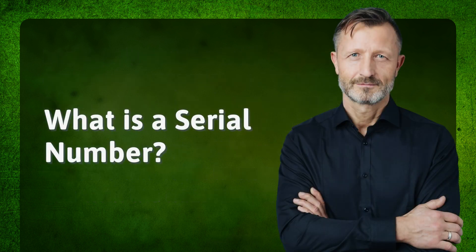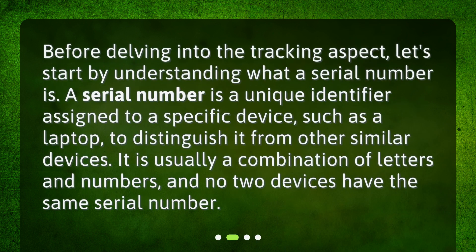What is a serial number? Before delving into the tracking aspect, let's start by understanding what a serial number is. A serial number is a unique identifier assigned to a specific device, such as a laptop, to distinguish it from other similar devices. It is usually a combination of letters and numbers, and no two devices have the same serial number.